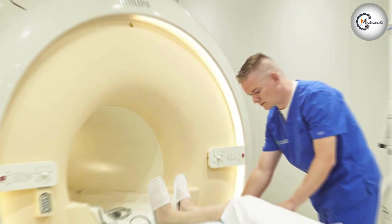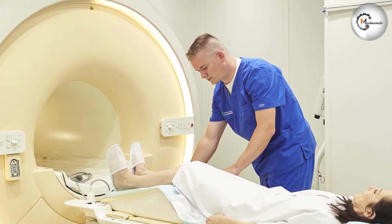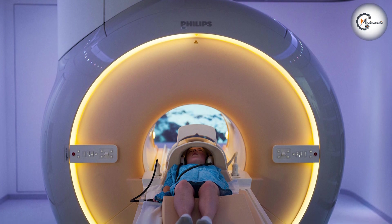Thank you for joining us today for this review of the Philips Ingenia 1.5T MRI system. If you found this information helpful, don't forget to like, share, and subscribe for more insightful reviews and discussions on medical imaging technology.